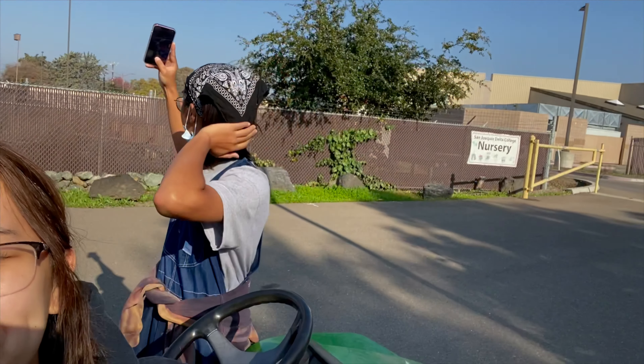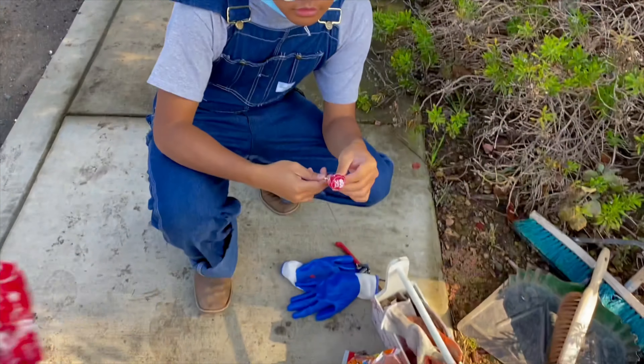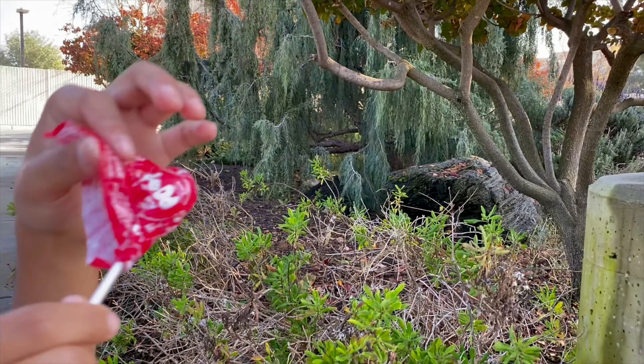So I'm with Joseph right now. Our boss gave us tootsie pops — I unwrapped mine — and we're about to start working on this little section right here. It's an unboxing challenge.